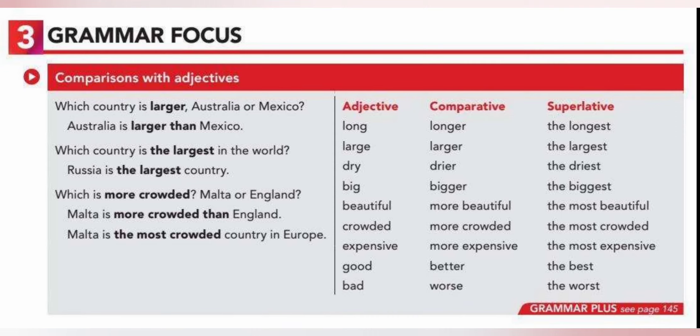Now let's study superlative adjectives. For this, we are going to use the at the beginning. For short adjectives, instead of -er, we use -est: the longest, the largest, the driest. In this case we change -y to -i, remember, and then add -est. The biggest — we also double the last consonant. And for long adjectives, instead of adding more, we say most: the most beautiful, the most crowded, the most expensive. For irregular adjectives, we have the best and the worst. We need to memorize the irregular adjectives.